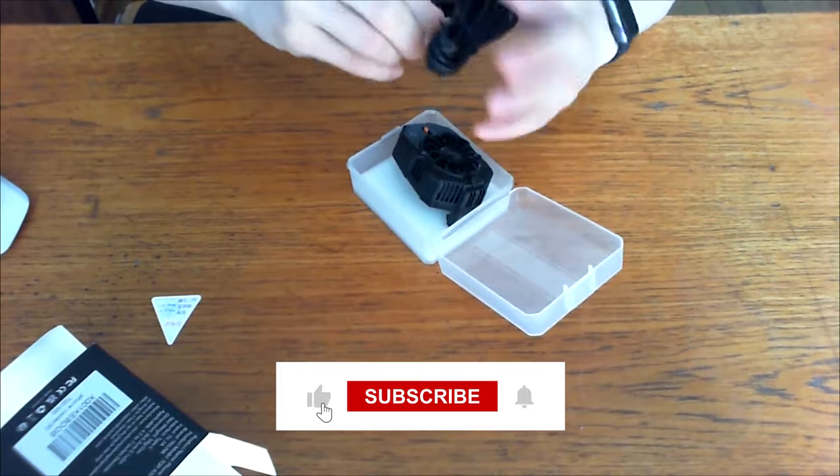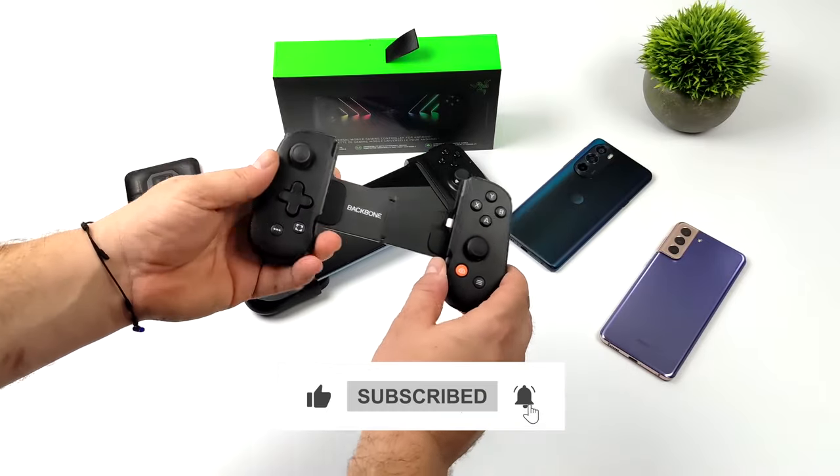That's all for now. Like and share the video and follow us for more such content. Thanks for watching.